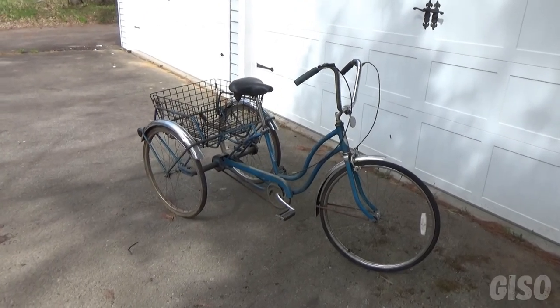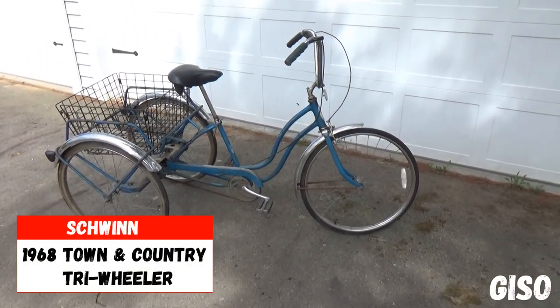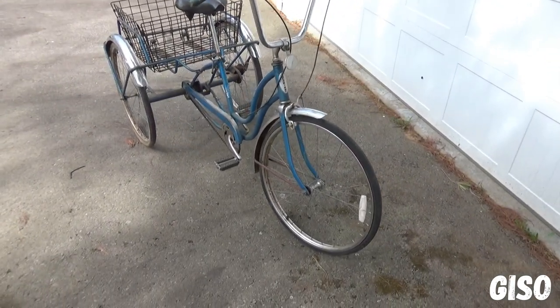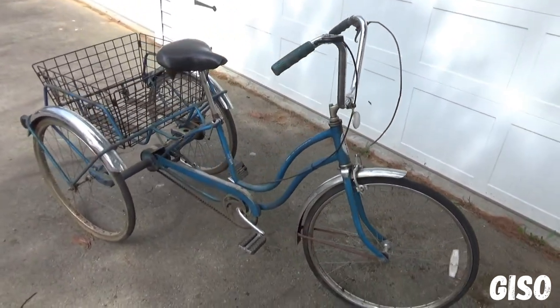Hey everybody, thanks for watching. You're looking at an amazing barn find. This is a Schwinn Town & Country, a tri-wheeler 1968 model. The serial number puts it in production as of March 1968, and that would make it the first year Schwinn introduced this bike. So definitely it's a first edition.